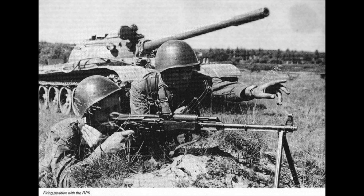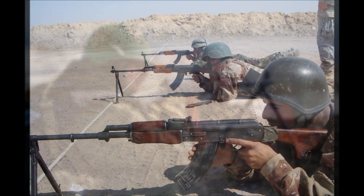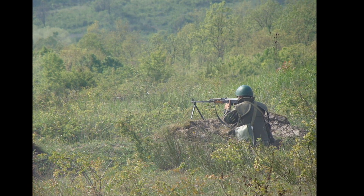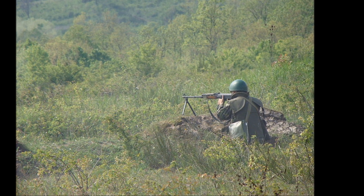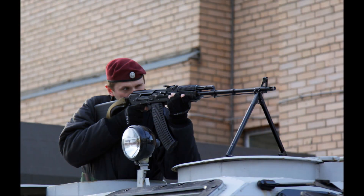The RPK has been in service with Eastern Bloc nations for over 50 years. It continues to be modified and changed to keep up with the demands of combat. The sheer dependability of the RPK is what makes it stand out within the Kalashnikov family. This LMG refuses to die and go away, even in the face of other, more modern designs. Its simplicity, reliability, and effective nature makes it a formidable opponent for anyone on the end of its muzzle, and it will continue to be the LMG of choice for many military forces for many years to come.